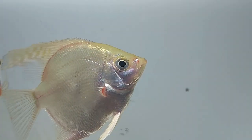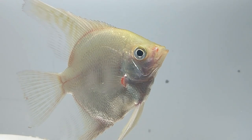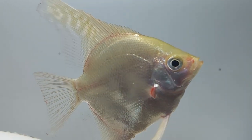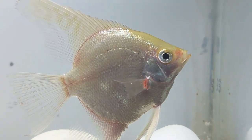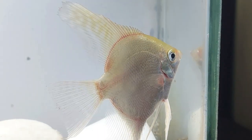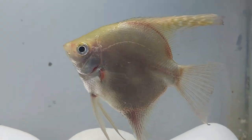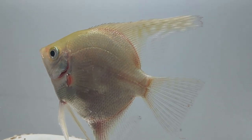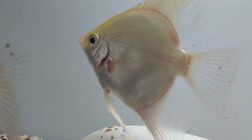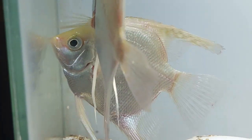Wild platinum angelfish hail from the warm temperate waters of the Amazon basin in South America, where they are found in calm waterways and floodplains. They are found living in areas with lots of plants or tree roots, which they use for protection against larger fish species and as a place to hunt insect larvae and other foodstuffs. These days this species is more commonly tank-bred in the United States and parts of Southern Asia than collected from the wild.